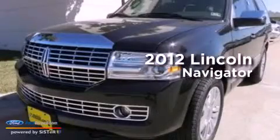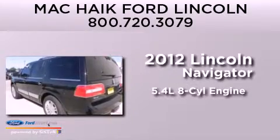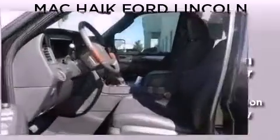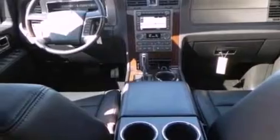This is a brand new 2012 Lincoln Navigator. It features a 5.4 liter 8-cylinder engine and an automatic transmission. Its top features include an air suspension and traction control and stability control systems.